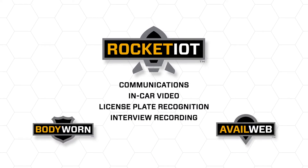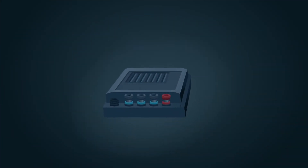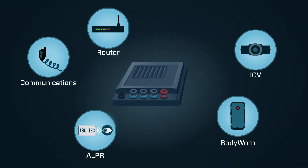Rocket IoT — a key building block in the utility ecosystem. The Rocket IoT is the foundation of many applications, including vehicle communications, in-car video, and license plate recognition.